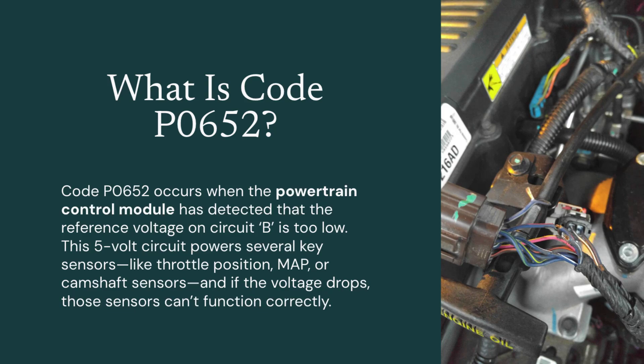Code P0652 refers to a sensor reference voltage B circuit low condition. This means the engine control module has detected that the 5-volt power supply to a group of sensors is lower than expected. These sensors rely on a stable 5-volt signal for accurate data readings.